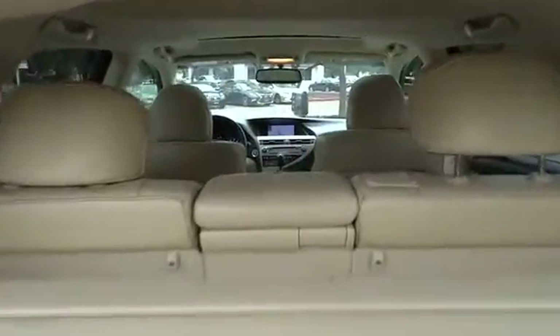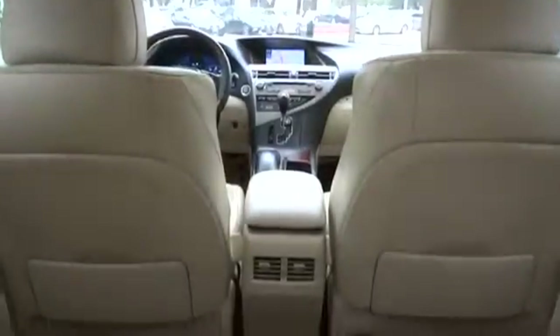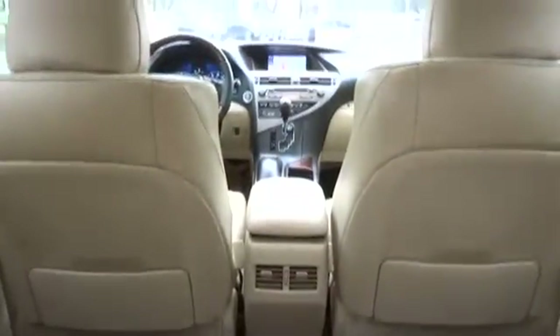Power passenger seat, backup camera, Bluetooth, leather wrapped steering wheel, power steering, adjustable steering wheel, cruise control, auto dimming rear view mirror.